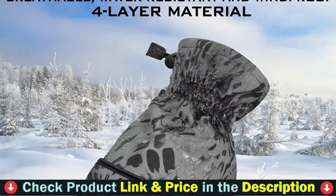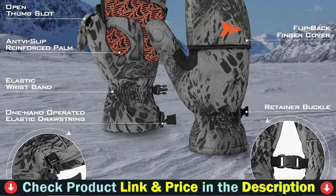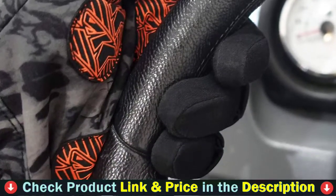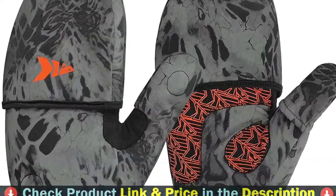Cast King Polar Blast Mittens quickly convert from cold weather mittens to fingerless gloves. Built-in magnets hold the thumb and finger flaps out of the way for full finger movement, making these mittens ideal for ice fishing, photography, or using your smartphone without removing your mittens. Cast King also added finger pull loops for easy removal of your Polar Blast Mittens.